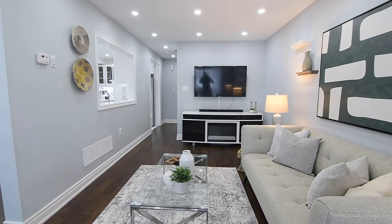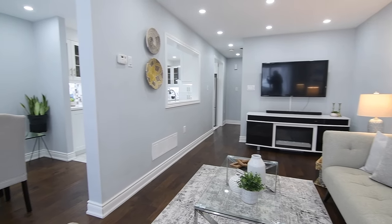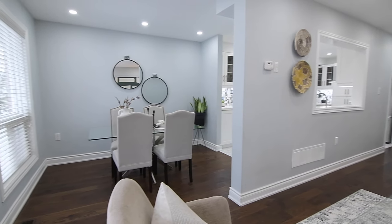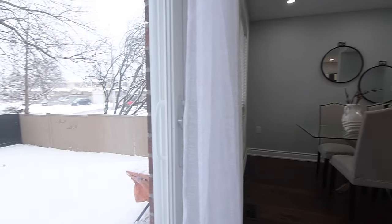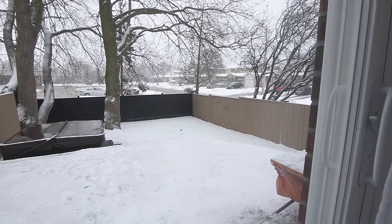And through a sliding door walkout, the entertaining easily spills onto a large stone patio in the fully fenced backyard, which also features a hot tub for year-round enjoyment, as well as mature trees at the rear for summertime shade.